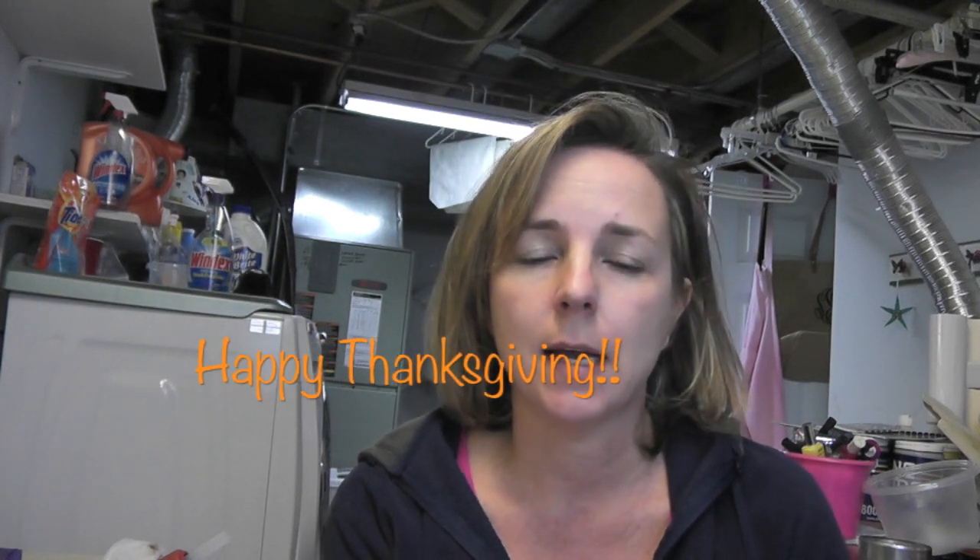Hey everyone, it is Mona and I have an exciting announcement today — I have a giveaway! I am posting this on Thanksgiving, and for all of you who celebrate, happy Thanksgiving. Have a safe and happy holiday, enjoy your friends, your family, and whatever you're going to be doing. And my giveaway today is from Resin Obsession.